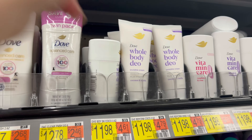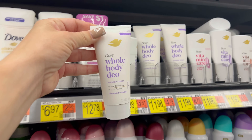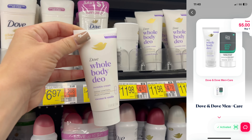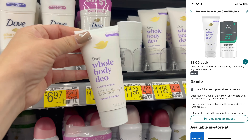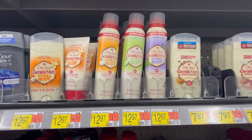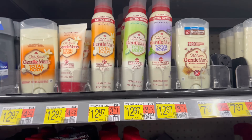The next deal is Dove Whole Body Deodorant at $11.98. Submit to Shopmium for $5 cash back, then submit to ibotta for another $5 back — you can try this product for just $1.98.